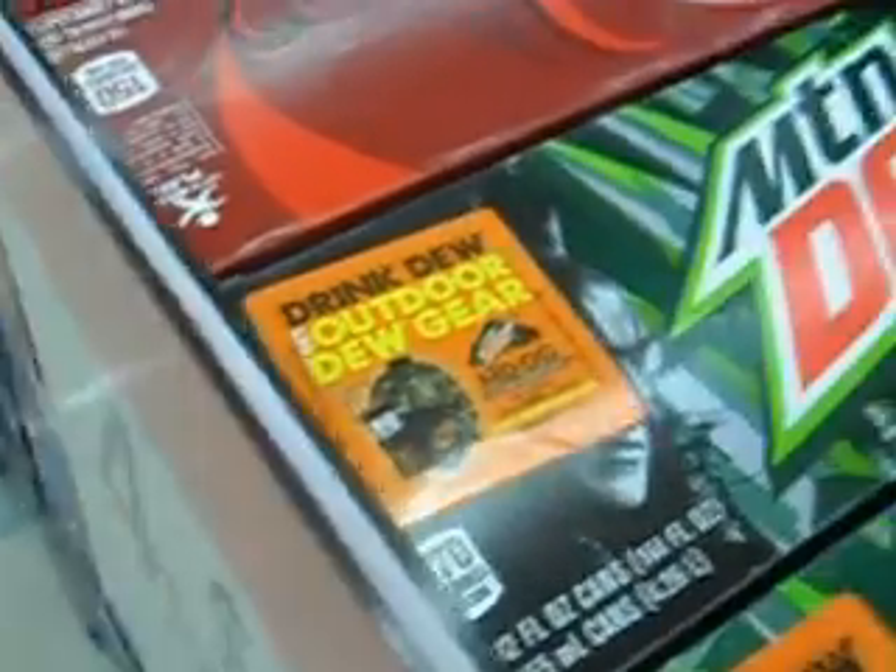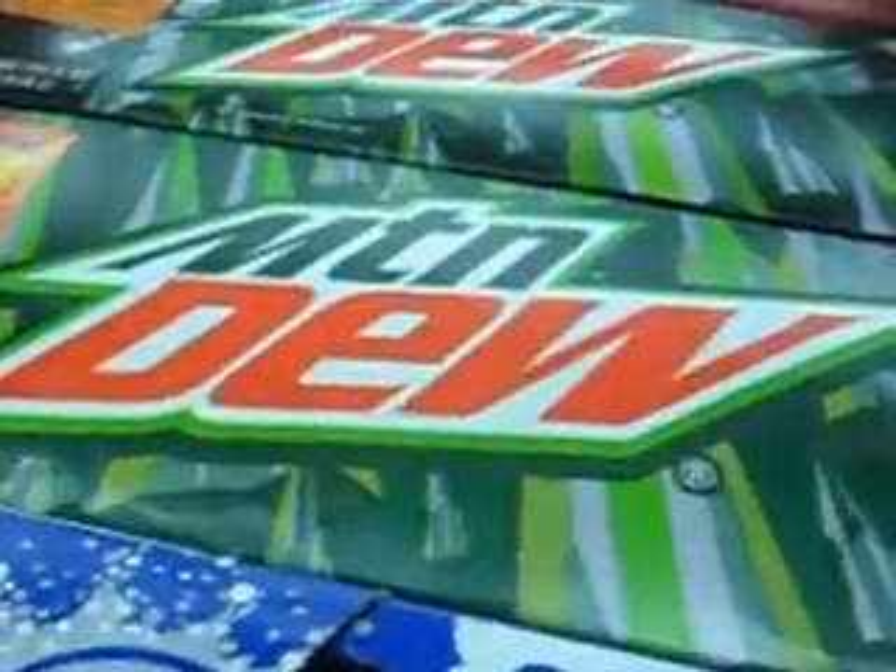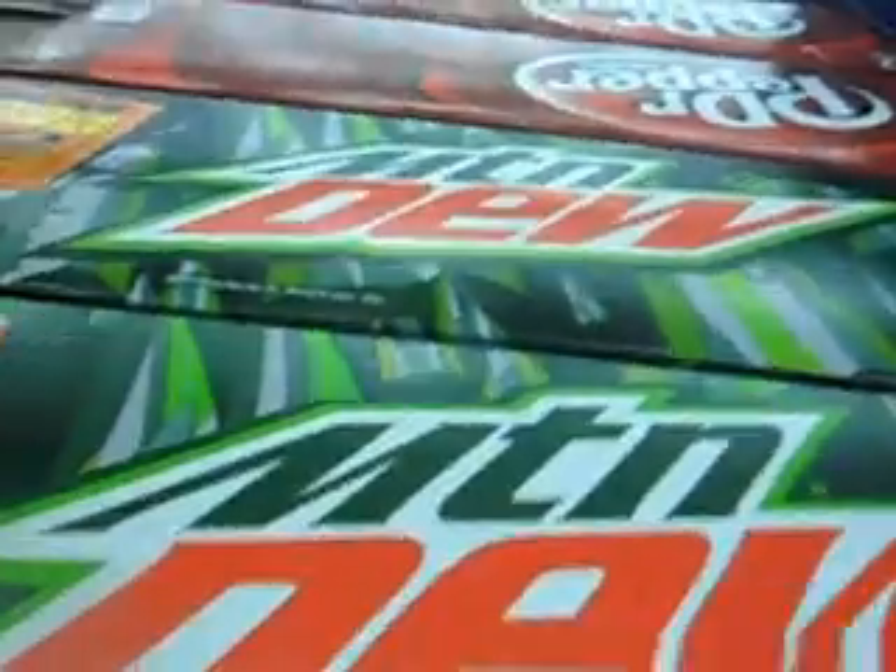Hi everybody, my name is Andrew Haxlin. I'm over at Kmart right now, just check this out you guys. I just stopped in this soda section and check this out — they have some brand new Mountain Dew soda. You can see that in the soda section they have Mountain Dew with a Batman.